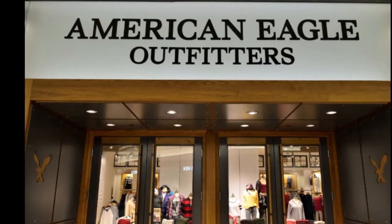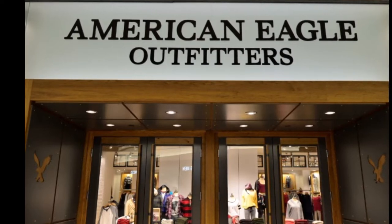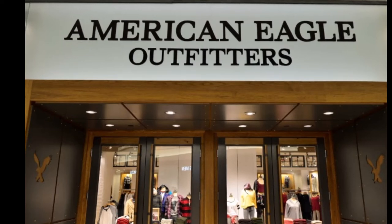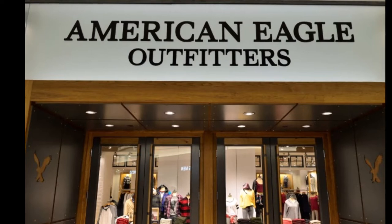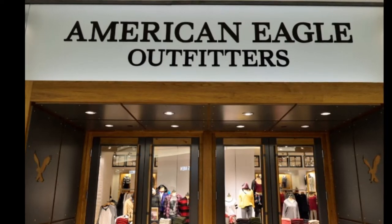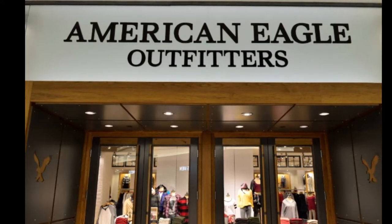American Eagle Outfitters will give you 15% off during the month of your birthday. Their birthday rewards work in tiers, with Tier 1 getting 15% off, Tier 2 getting 20% off, and Tier 3 getting 25% off of a single purchase. The more purchases you make, the higher the tier you can reach.